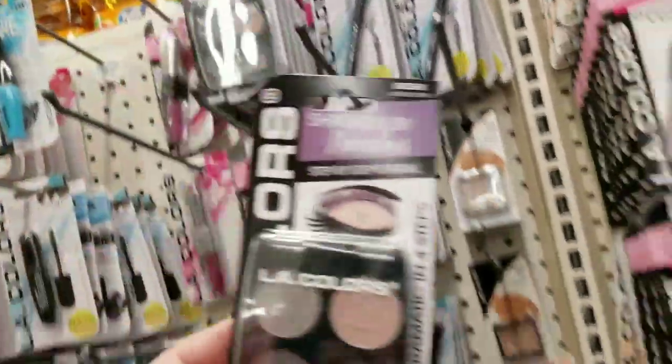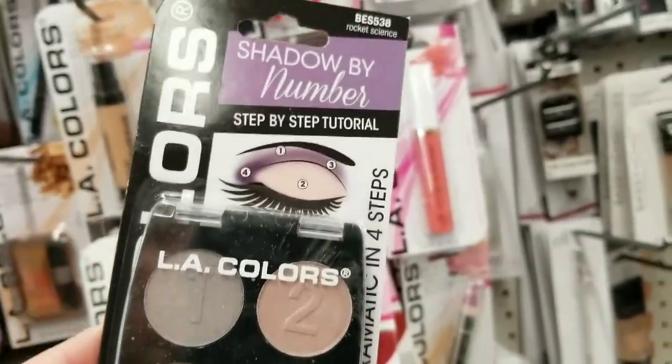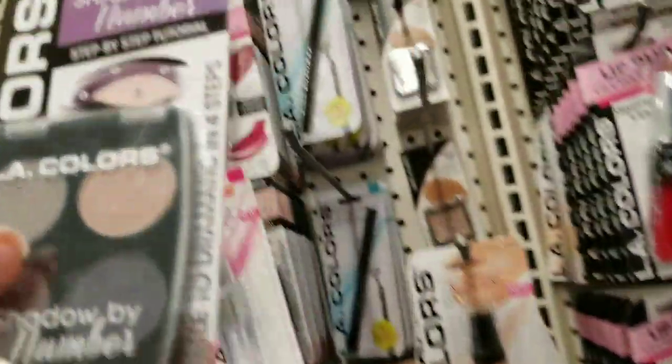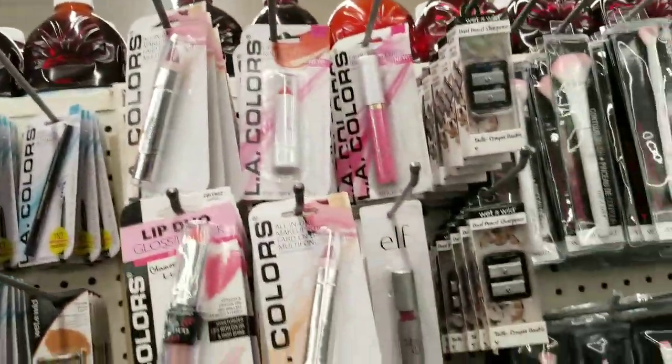What's this? It's good for a beginner — it's like a numbered eyeshadow palette to show you how to do an eyeshadow look, like a little smoky eye.